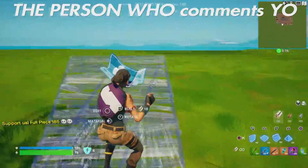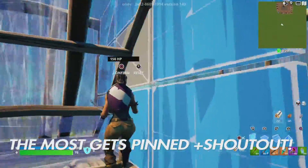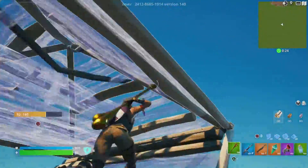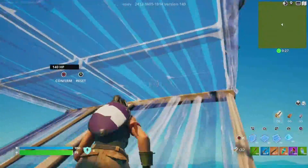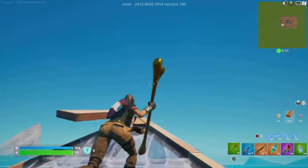Back with another video, and today I'll be showcasing this pickaxe I got yesterday in the shop — it is so clean, I can't stop using it. I'm just going to be free building, so hit that like button, grab some popcorn, grab some snacks, and relax and watch me free build.